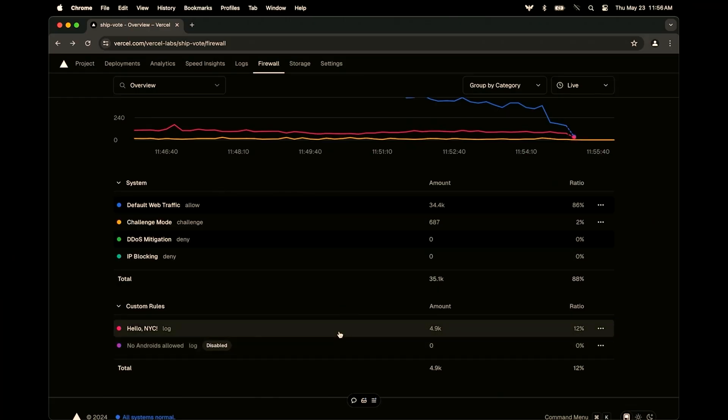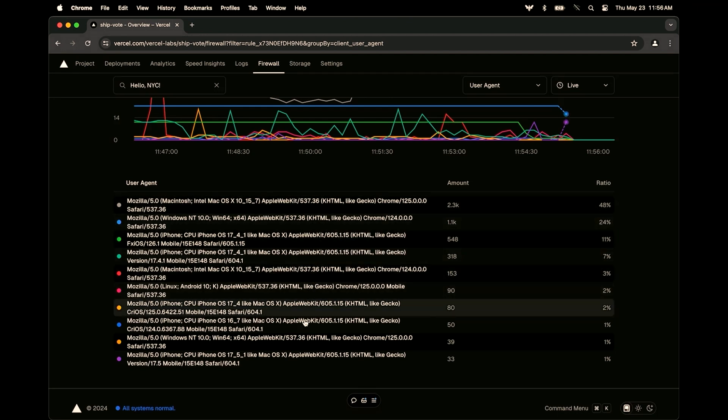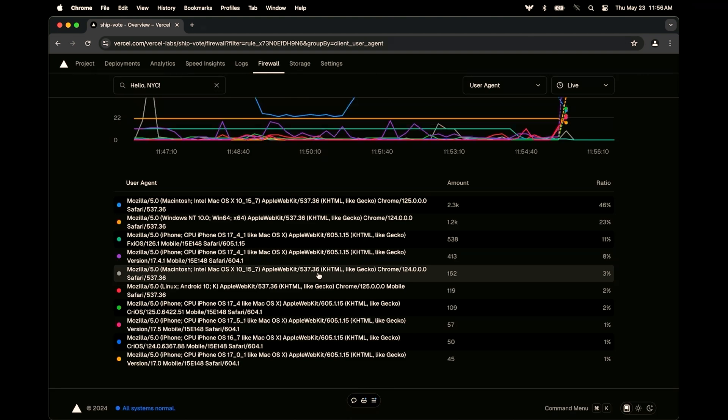Where's it all coming from? It looks like we have a custom rule — Hello NYC. Let's dig in here. We can see a bunch of different user agents — many of you in the crowd logging in on your phones, iPhones or Androids. Maybe we want to deny this traffic.